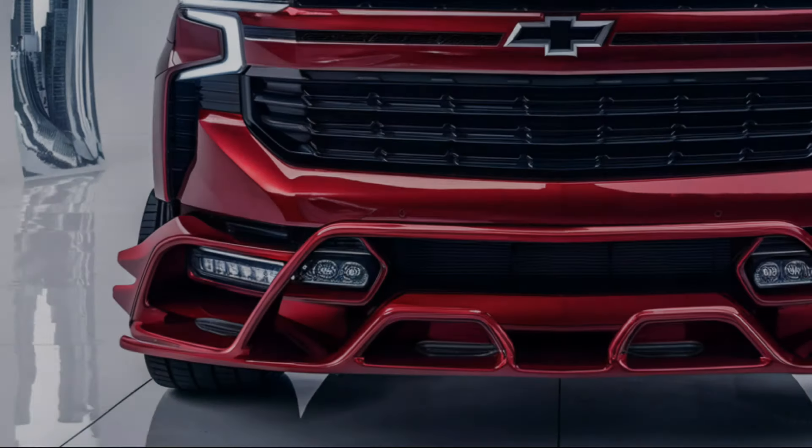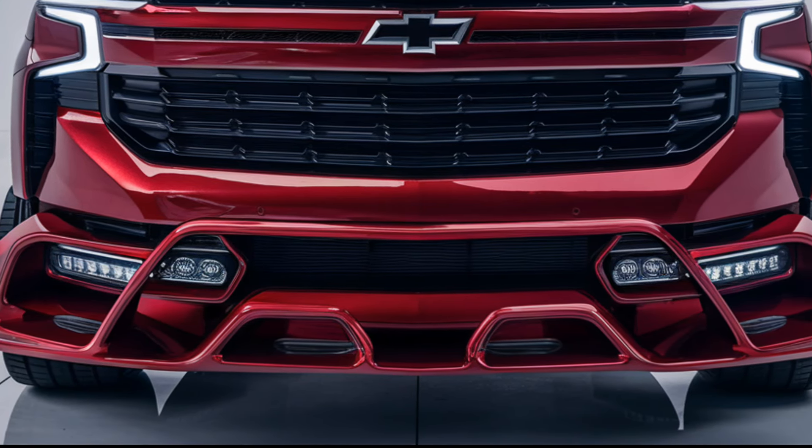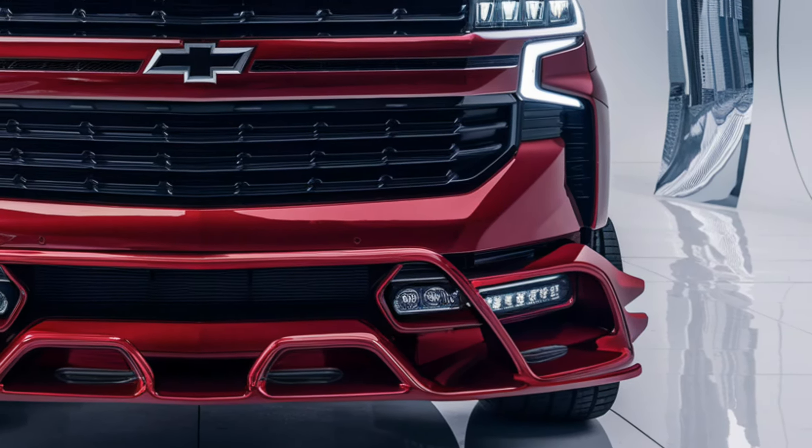It features a redesigned front fascia with a larger, more prominent grille and sleek LED headlights that give it a modern yet rugged appeal. The body lines are sharp and dynamic, while chrome accents and optional blacked-out trims offer personalization options.